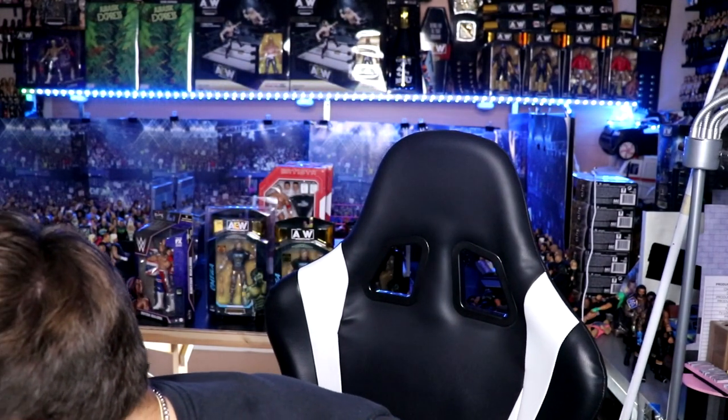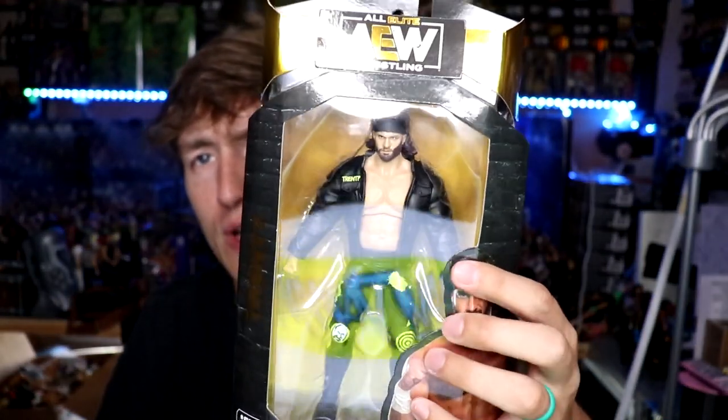Now let's get into what we grabbed on the toy hunt. At Target they didn't really have much — I was close to buying all the Anna J's just for the unmatched cards. Diving into the Walmart haul — we grabbed Trent. I don't have Unrivaled Series 8 mint on card except for Jericho and Moxley. I can pretty much track down any Unrivaled or Unmatched set at retail, so I didn't feel like pre-ordering from Ringside.